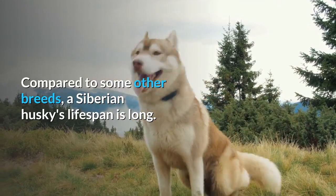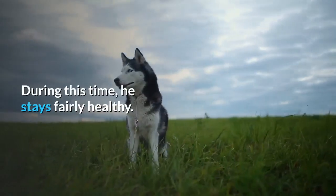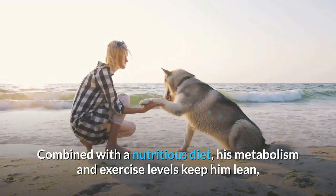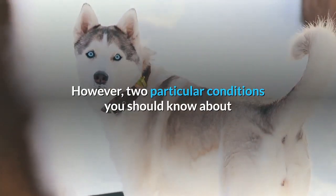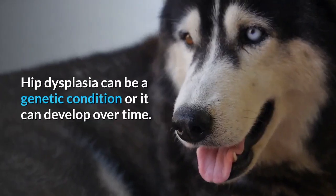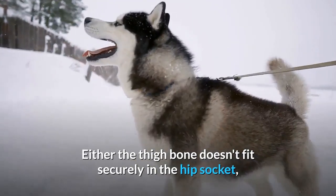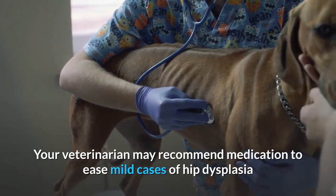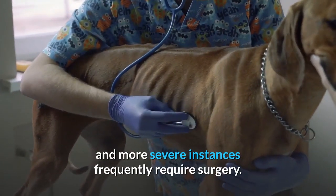Health. Compared to some other breeds, a Siberian Husky's lifespan is long, usually 12 to 15 years. During this time, he stays fairly healthy. Combined with a nutritious diet, his metabolism and exercise levels keep him lean, and he doesn't suffer from a lot of ailments. However, two particular conditions you should know about before adding a Siberian to the family are hip dysplasia and eye problems. Hip dysplasia can be a genetic condition or it can develop over time — either the thigh bone doesn't fit securely in the hip socket, or cartilage wears away between the bones, creating painful arthritis. Your veterinarian may recommend medication to ease mild cases, and more severe instances frequently require surgery.